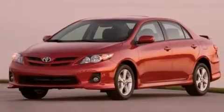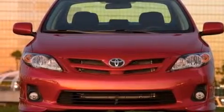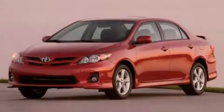Rear seat childproof door locks, a pass-through rear seat, full power accessories, and an auxiliary power outlet. Contact us today to arrange your test drive.